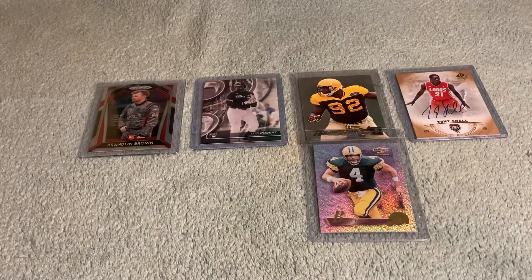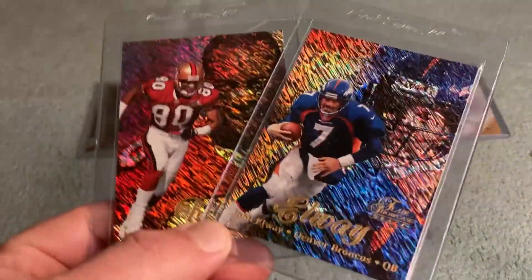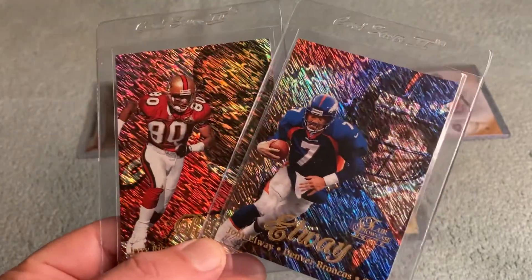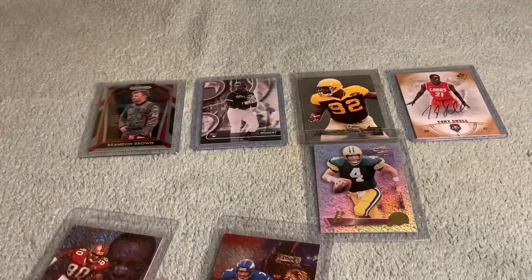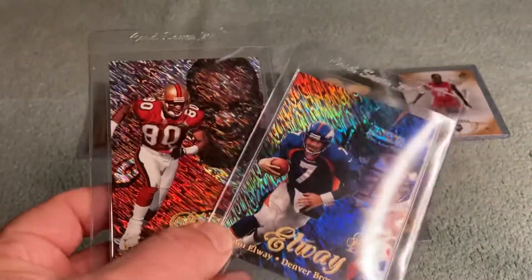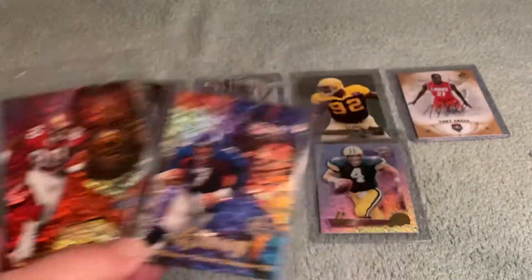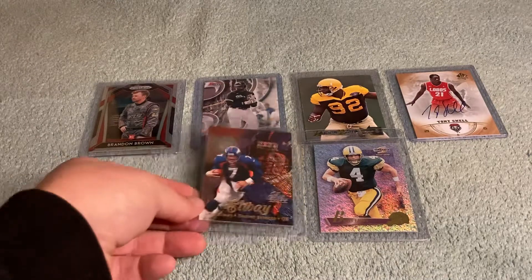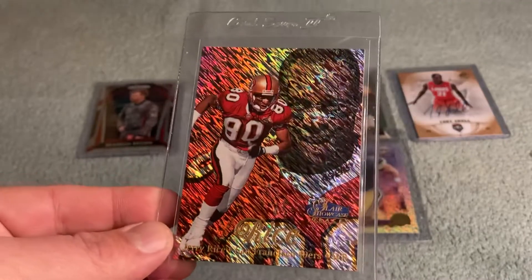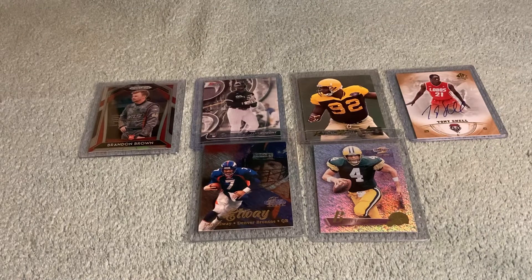Here's a pair — 1998 Fleer Showcase cards. I got a few of these, but I'm featuring the John Elway and the Jerry Rice. They came along with this LCS — the guy knows I love to dig through the scraps. I found these and thought they were absolutely beautiful cards. A Brett Favre of this set is a goal for 2022.